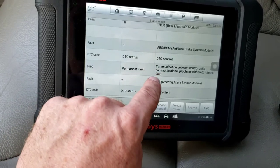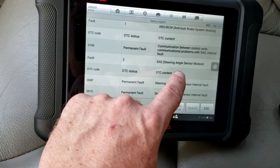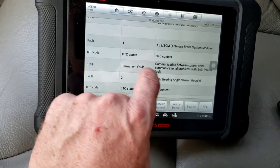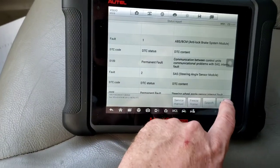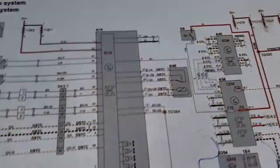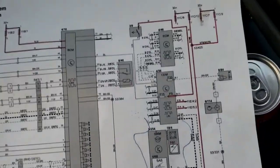Why is the ABS showing a fault? Because it's gathering data from the steering angle sensor module, and it needs that data to apply the brakes when needed. So there are the issues. If you go back and look at the wiring diagram here from Volvo.